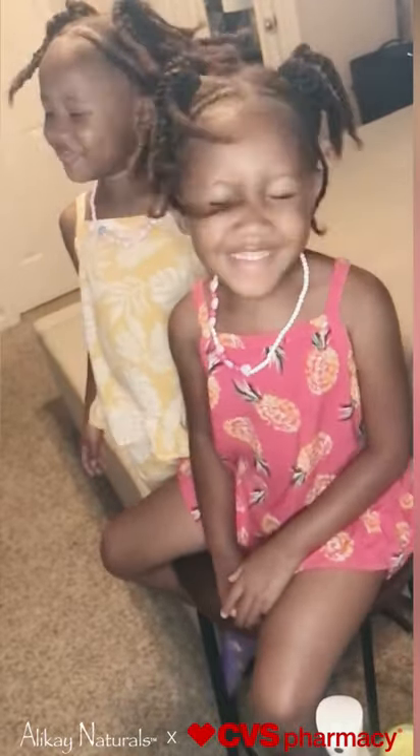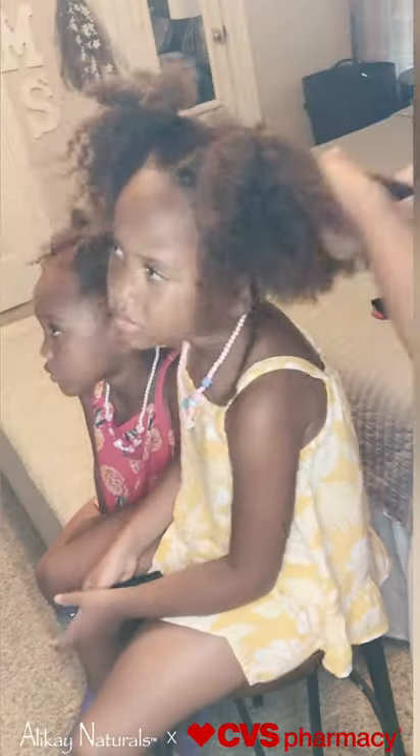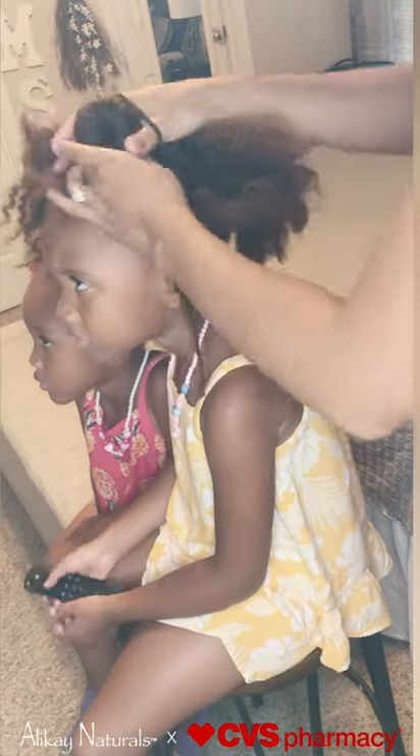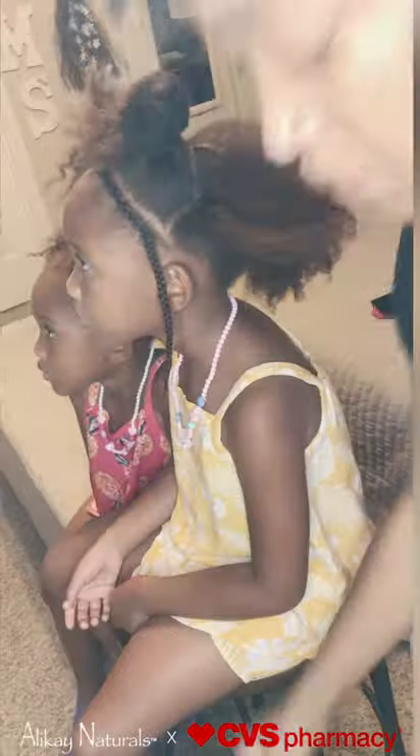I will be showing you how I created this style using all Allokane Naturals products. I'll be starting with the Knot Be Gone Hair Detangler. I love it because it has amazing slip, perfect for detangling.